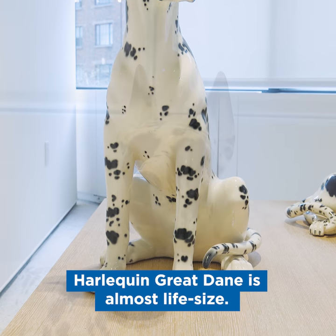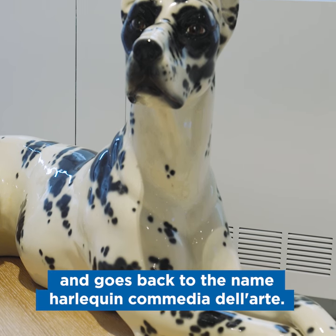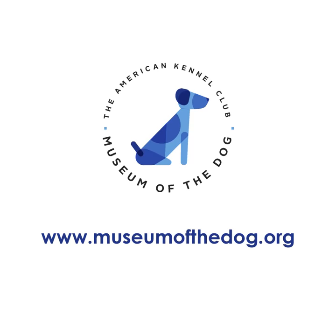We call it Harlequin because he's sort of a patchwork quilt, and it goes back to the name Arlequino from the Commedia d'Arte. I hope you can see them when you're here in New York at the AKC Museum of the Dog.